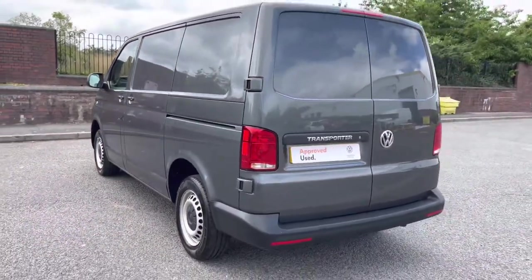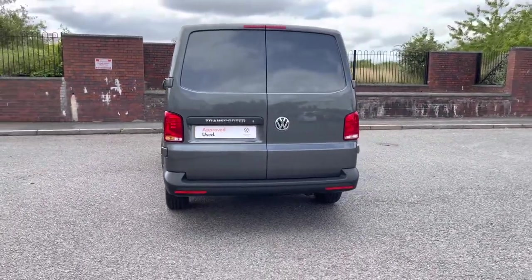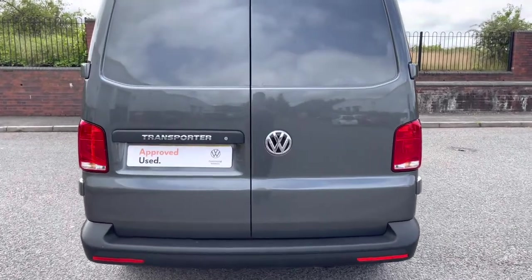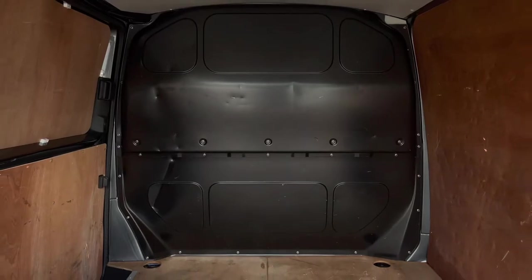This vehicle will be up to any task as it comes with a 2 litre TDI diesel engine accompanied by a 5 speed manual gearbox. It also comes with 2 barn doors on the rear making loading into the rear of the van incredibly easy.